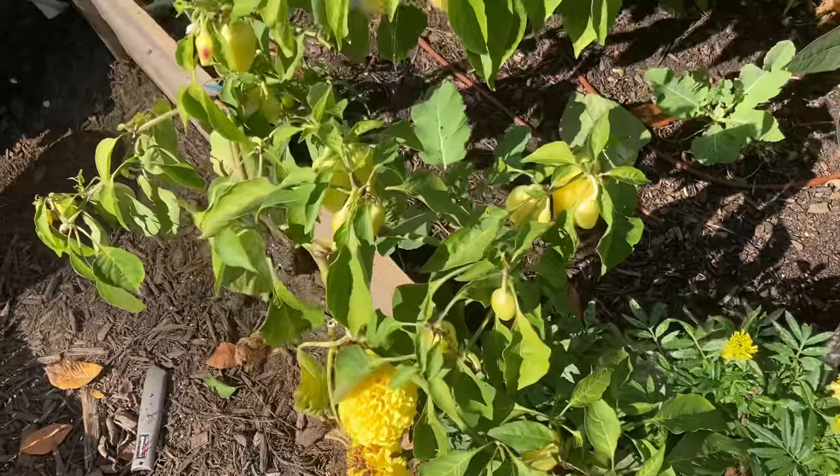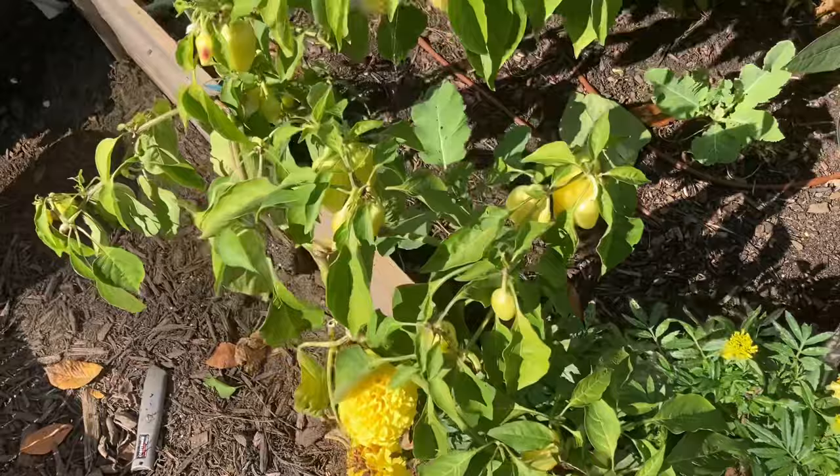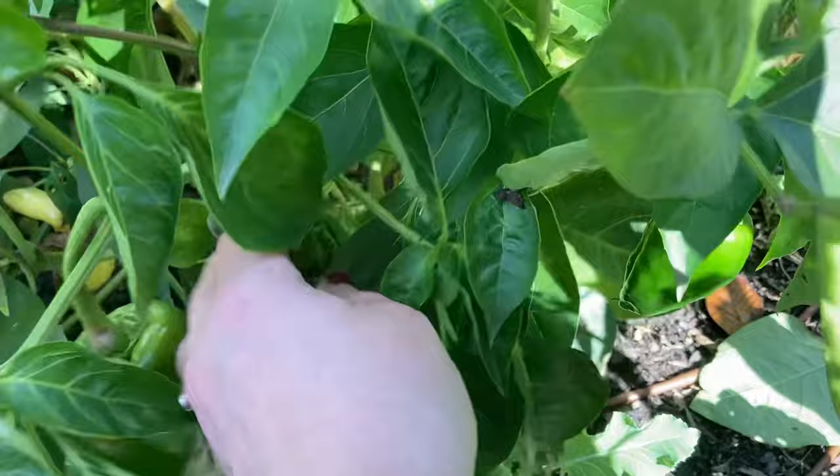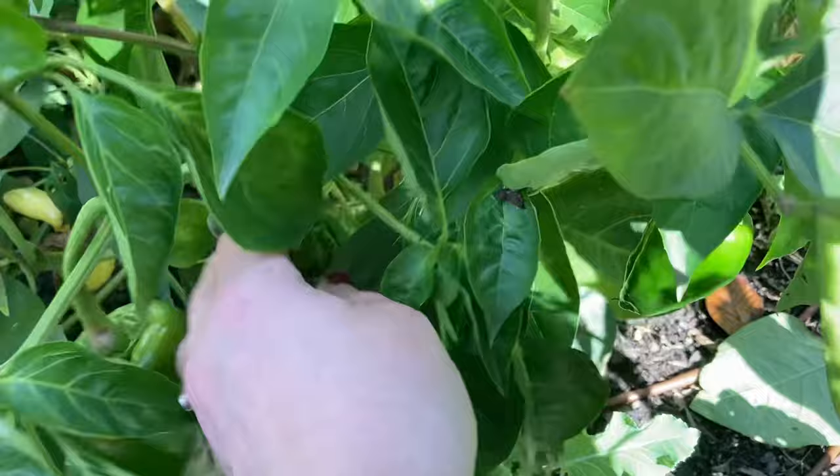We have another marigold. My sweet banana peppers — I think I'm going to do a last harvest on these here soon, they don't seem to be loving this colder weather. And I also have a poblano with lots of beautiful poblanos to pick. I better get harvesting on these — I guess I'm harvesting this one today.